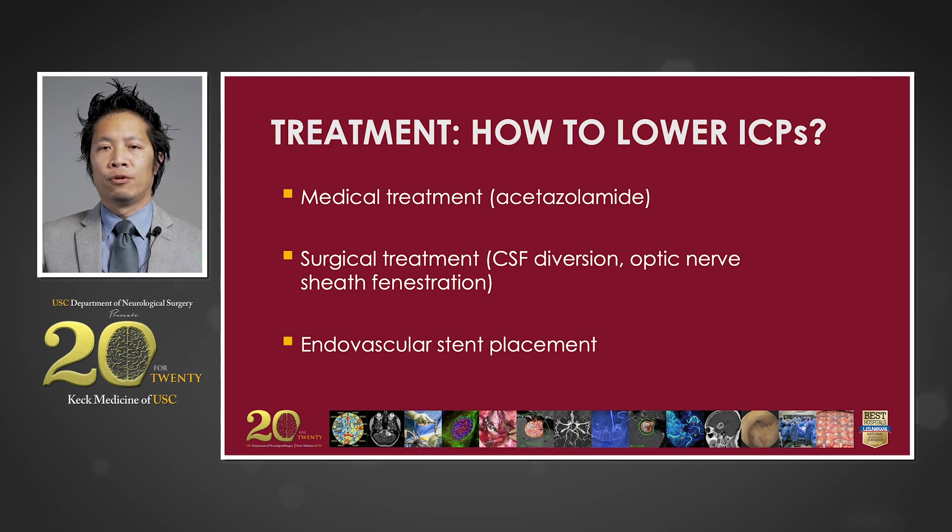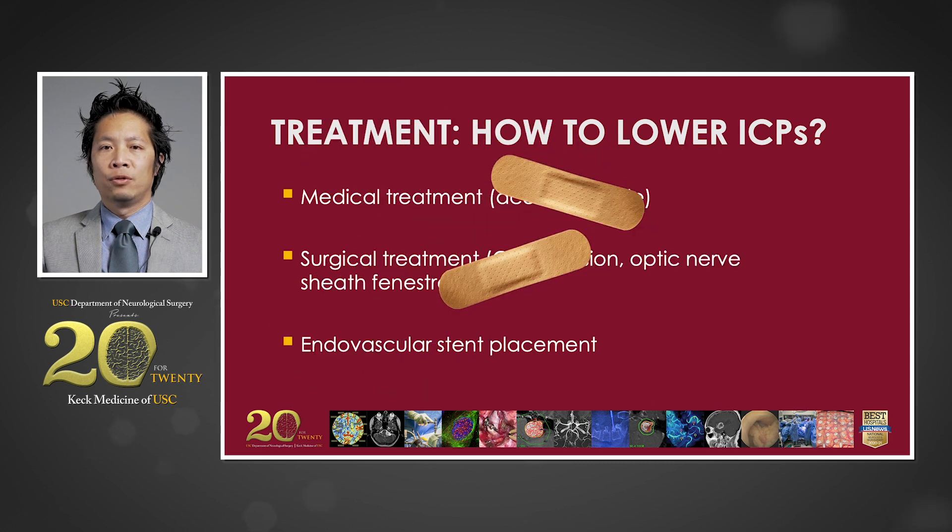Surgical therapy is often directed at diverting CSF from the central nervous system with the use of a shunt. If additional decompression is needed, optic nerve sheath fenestration can be used to help preserve vision. In cases such as this one where vascular venous compression is suspected, the aforementioned therapies only serve as band-aids and do not address the underlying problem. For this case, venous outflow reconstruction with endovascular stent placement is the optimal choice.